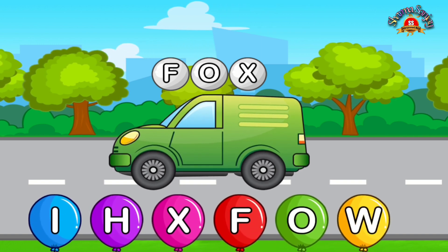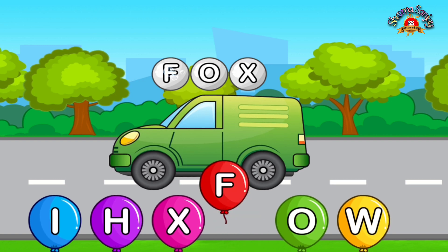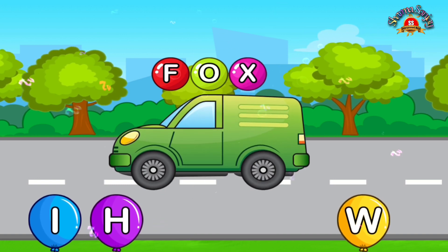Match letters. F. Awesome. O. Nice. X. False.